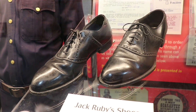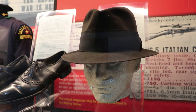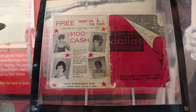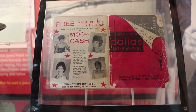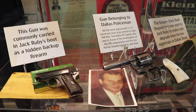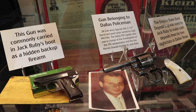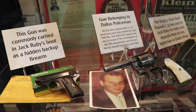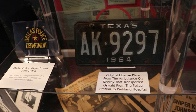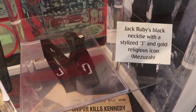These are the actual shoes Jack Ruby was wearing when he shot Oswald. They also have his hat. This is a guide to Dallas entertainment. Ruby did own clubs in the Dallas area, and this was in Ruby's pocket when he shot Oswald and he himself was arrested. That gun was commonly carried by Ruby in his booth as a hidden backup gun, and the gun to the right of that belonged to Dallas PD Captain Will Fritz, who was in charge of the Kennedy assassination and Oswald murder investigations. That is the original license plate from the ambulance that transported Oswald to Parkland. And this is Jack Ruby's necktie — it has a mezuzah symbol on it.